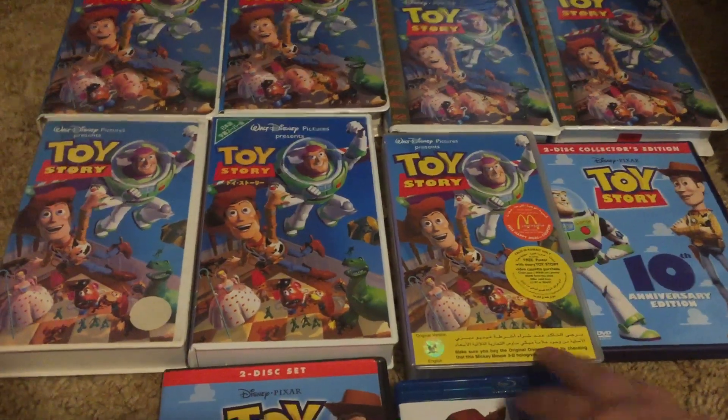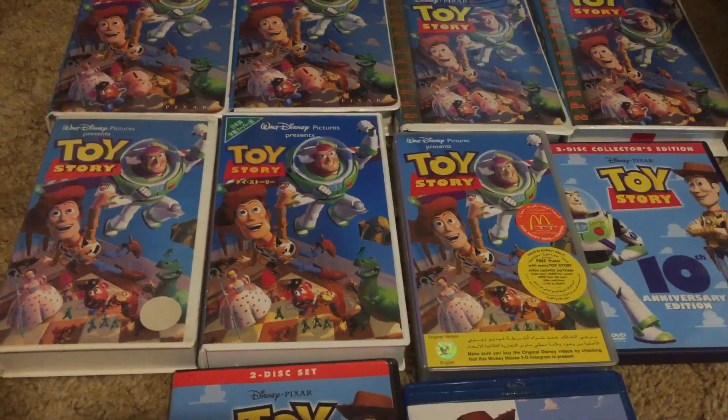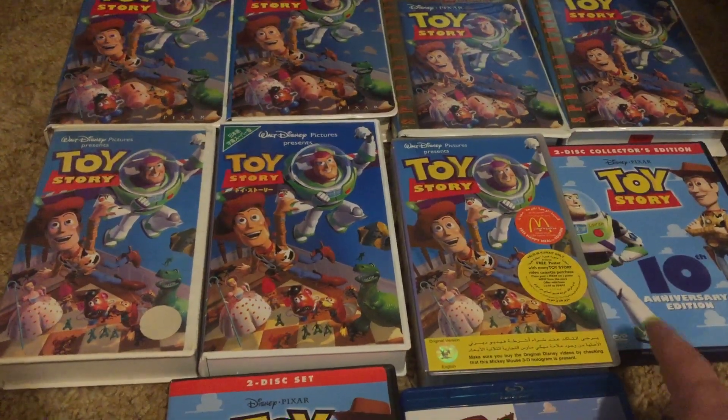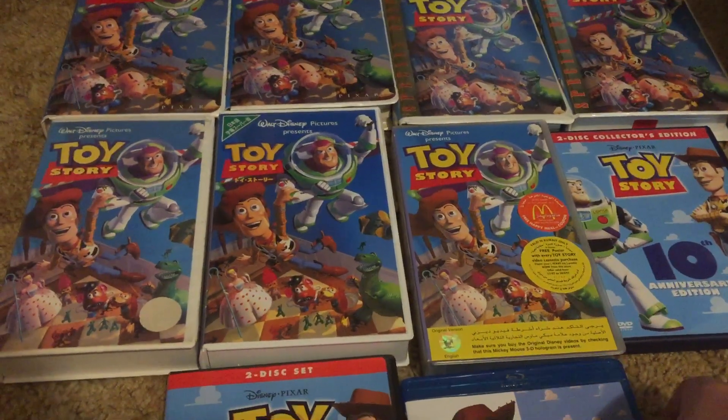Hey guys, this is a comparison video on 10 different copies of Toy Story. The copy I have of this print — November 8, 2000 — is an unnecessary duplicate, so I'm gonna be donating that one.